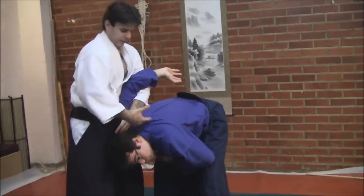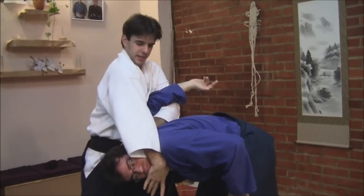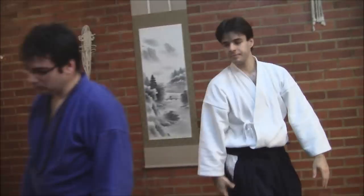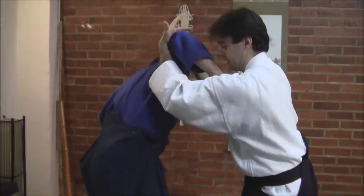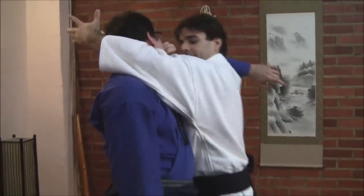Locking one part of his body and being able to catch and apply a lock to his neck. Another one we could see — same thing. Now what I'm going to do is I'm going to restrain, I'm going to lock this side of his body, so I can have this.